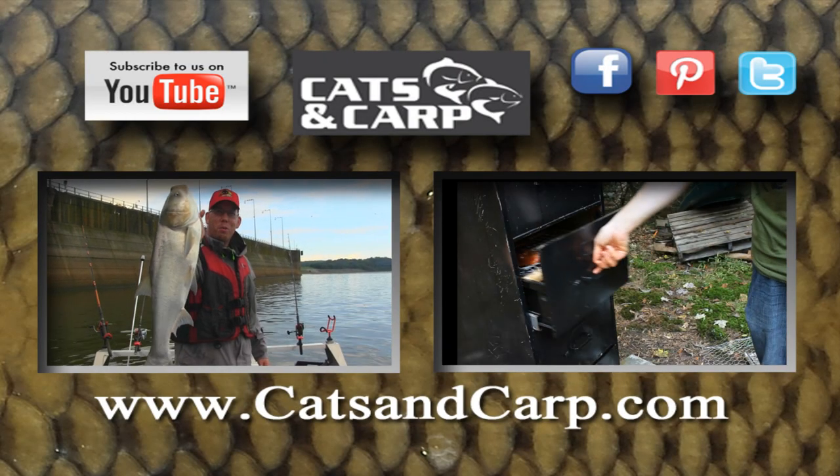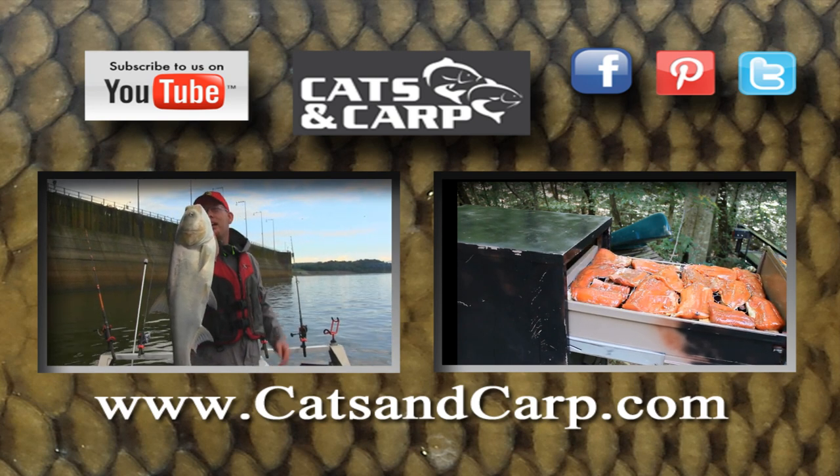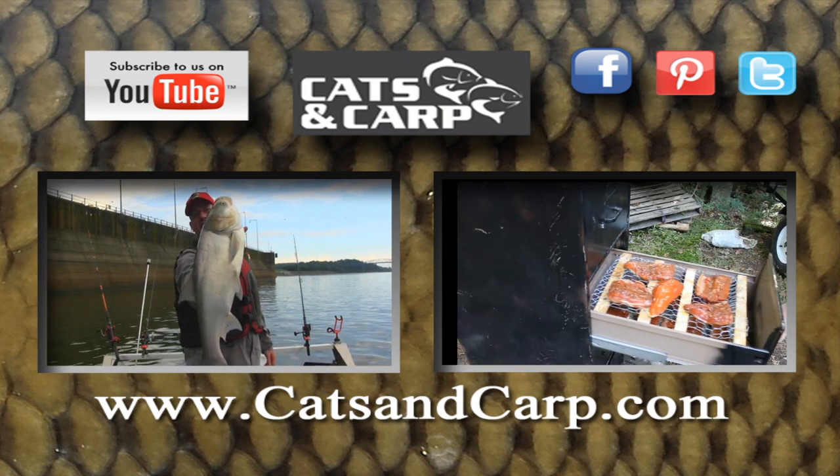If you liked that video, check out some of our other great videos, including how to catch and clean Asian carp and how to build the file cabinet smoker shown in this video. If you like what you see, don't forget to click subscribe to get new videos every week.